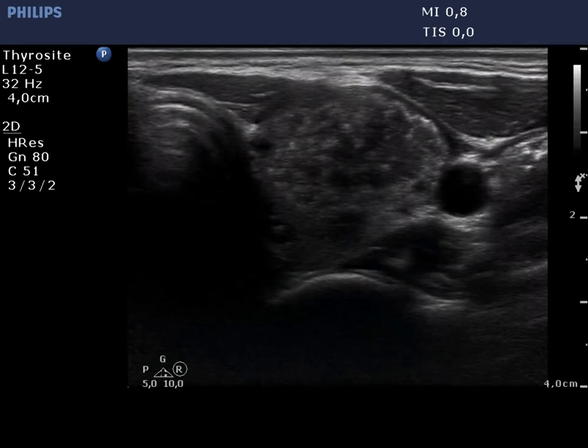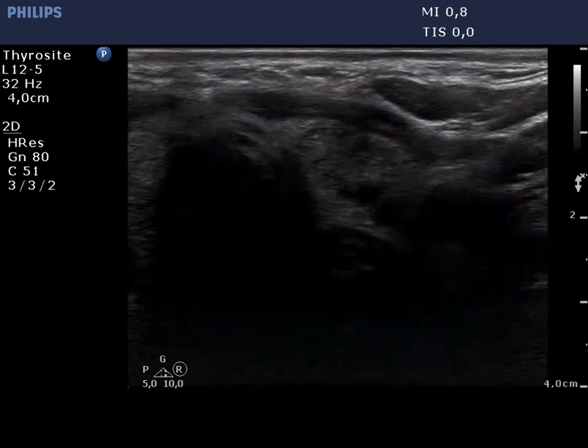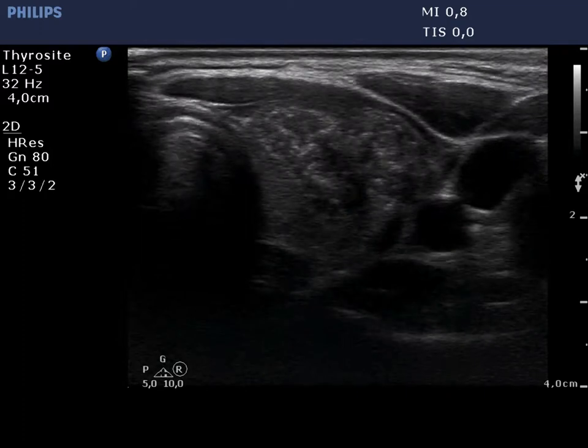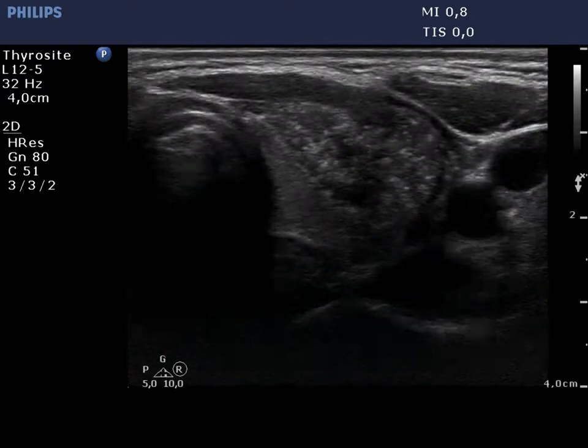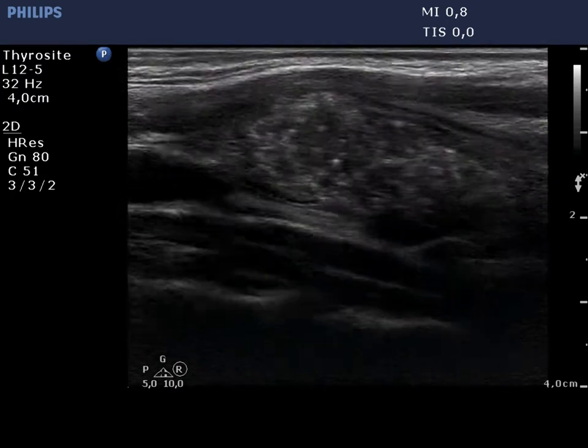There is a large nodule occupying almost the entire left lobe. The nodule displays many bright hypoechoic foci — microcalcifications — which cause a starry sky appearance to the thyroid.